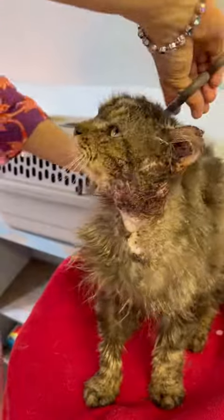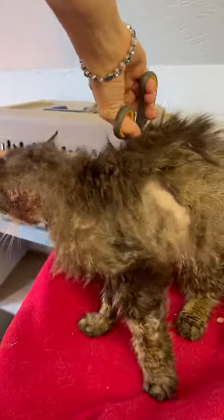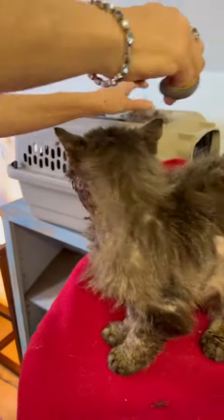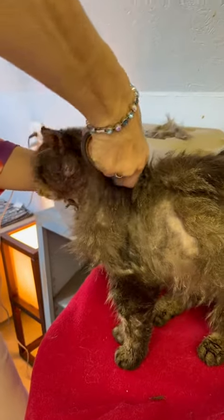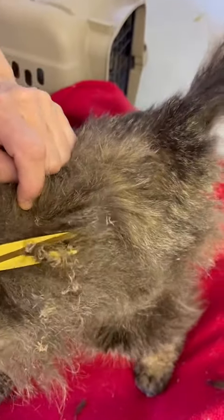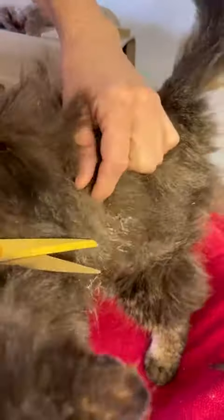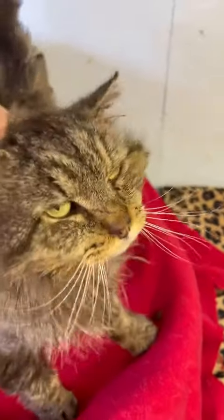In addition to all the wounds, he had really big mats all over his body. So today we decided to cut a bunch of them out, and they were rough — so tight and with so much hair that they were literally right up against his skin, causing bleeding. We also found little burrs in some of the mats that we scratched away. The whole time, this baby did not mind. And yes, I call him a baby even though we think he's about eight years old.